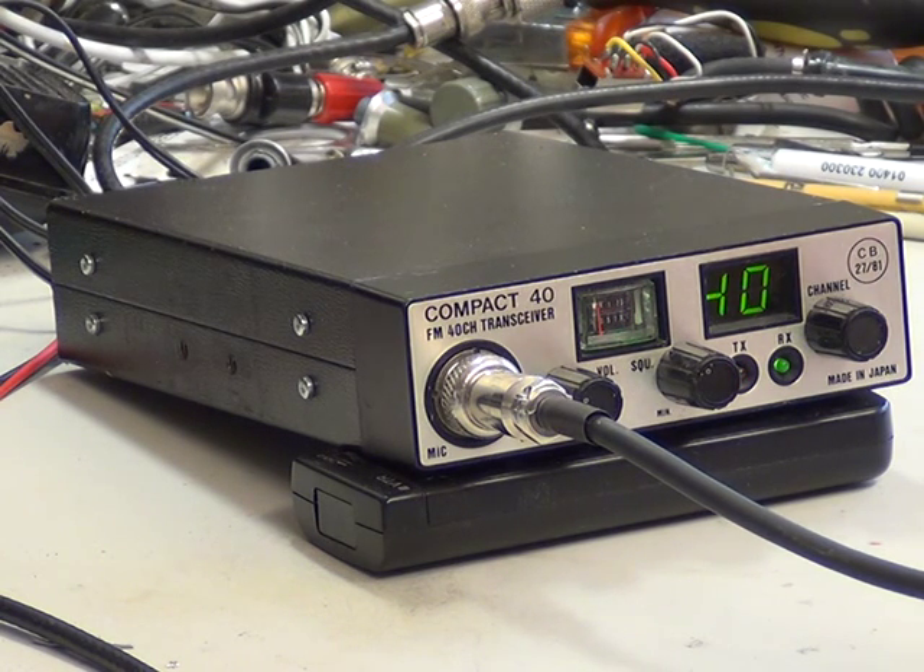Well, we'll leave the video at that. They always work nicely — I can't say anything against them, apart from the channel status display, which is a bit small.